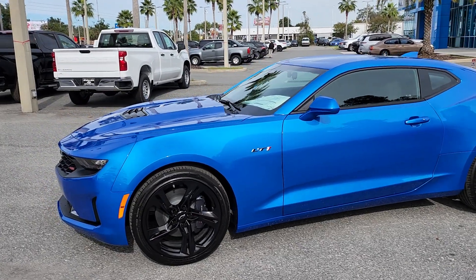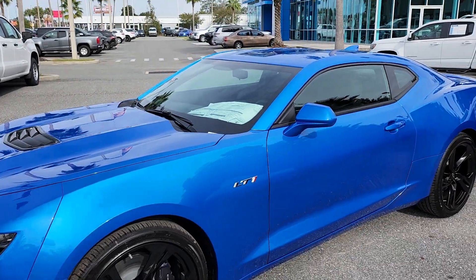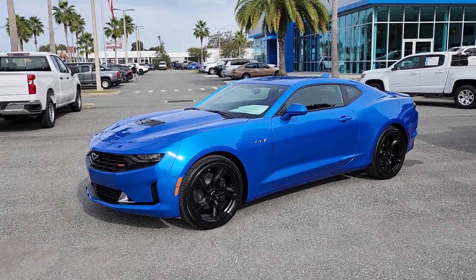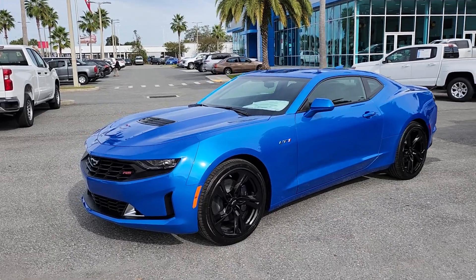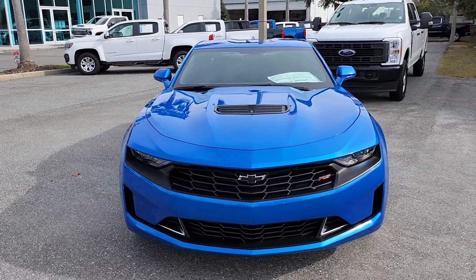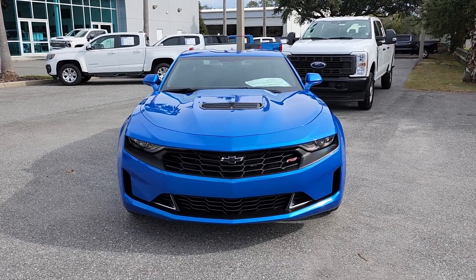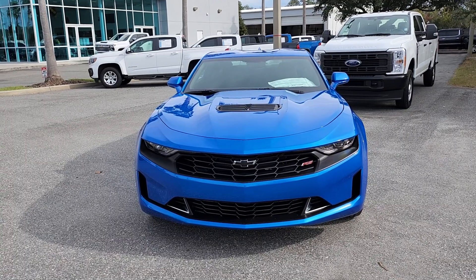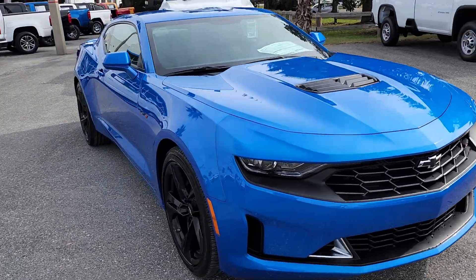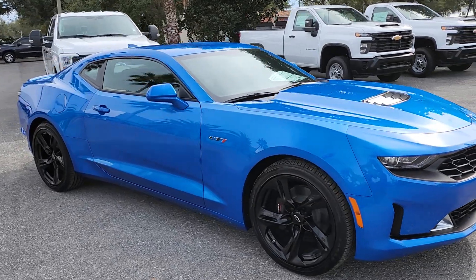The most important thing is what's under the hood — the LT1 engine. It's been used in the Camaro since 2016 and in the Corvette from 2014 to 2019, and now this will be it for the LT1 for now. It's a legendary engine with 455 horsepower and 455 pound-feet of torque. Acceleration is 0 to 60 in about 4.5 seconds, and the quarter mile is 12 seconds. You might do a little slower without the limited slip differential, but you get a real muscle car for your money.